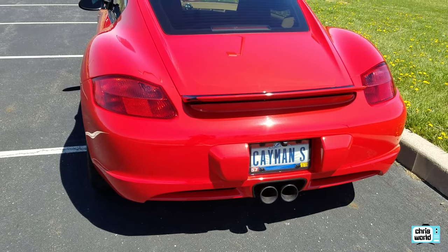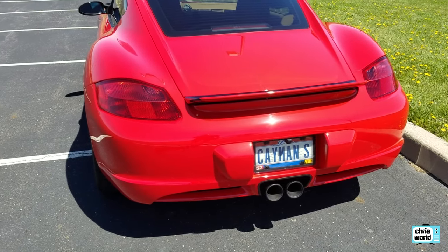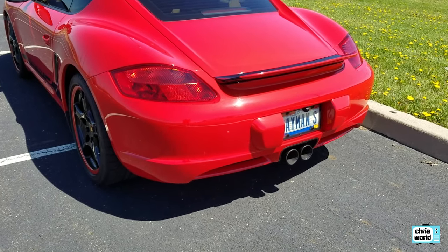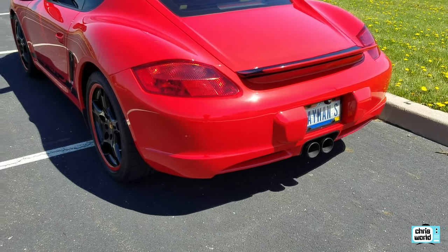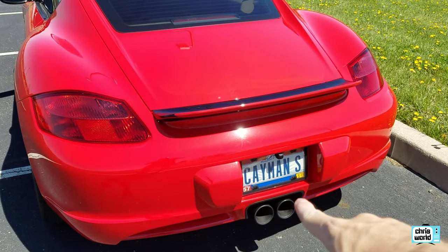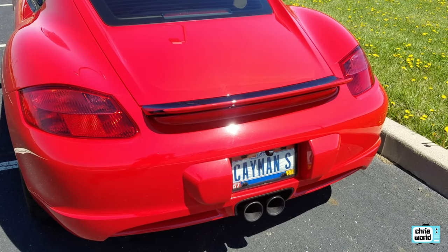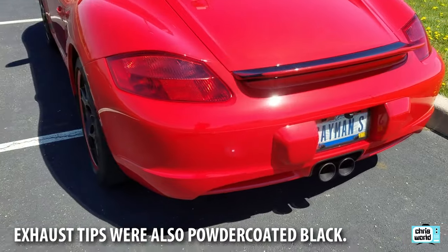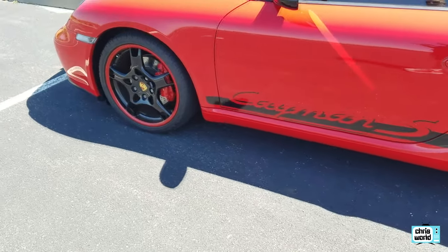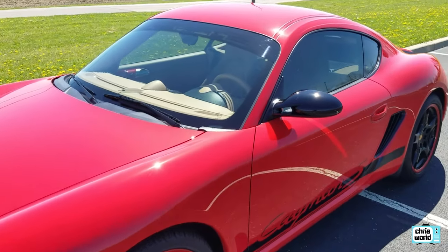I put a Remus exhaust on it probably a couple years after I had it — that sounds great, and I'll give you a quick demo of that. I also put in the clear red tech taillights. Most of the stuff I pulled off I still have. I painted the little plastic surround of the exhaust — that was silver — painted that black, and obviously put the front windshield Porsche banner on there.